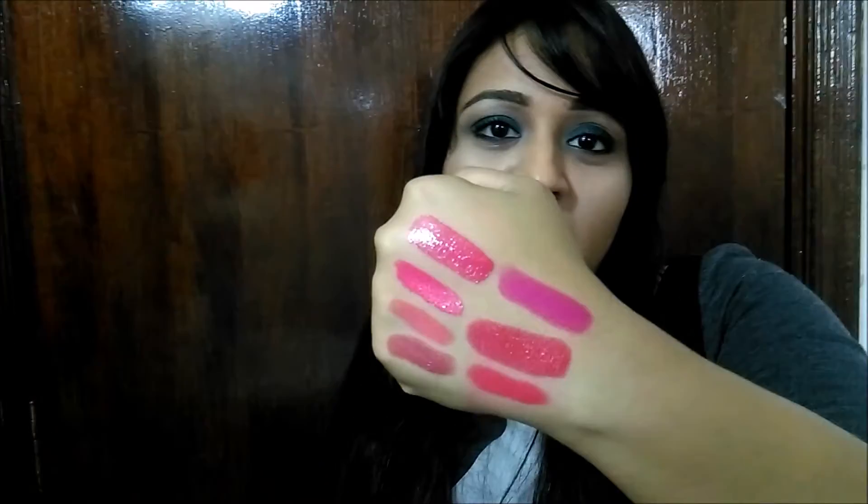The next one I have is a purple color for you girls, and this is how it looks. This one is Flat Out Fabulous by MAC. It's another really pretty color for the summer. I think summer is all about bright colors — pinks, purples, corals.